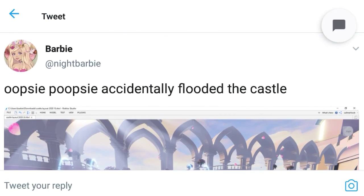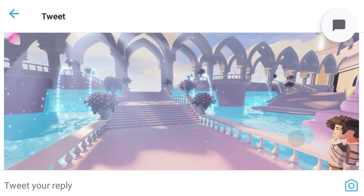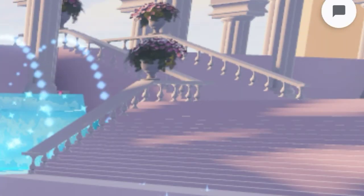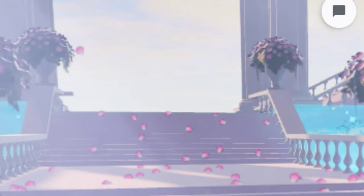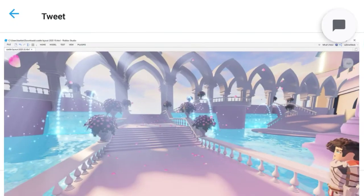It says 'Oopsie, accidentally flooded the castle.' So this is the inside of the castle. If you come over here, these are the stairs, and I think this is the entrance. I just love these roses falling — so pretty.